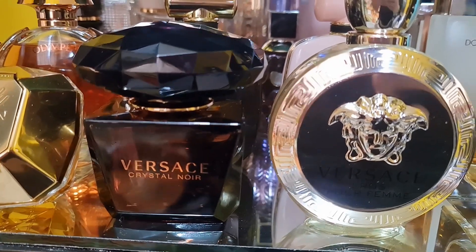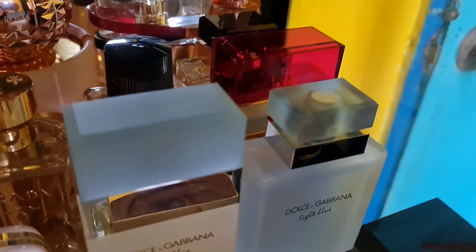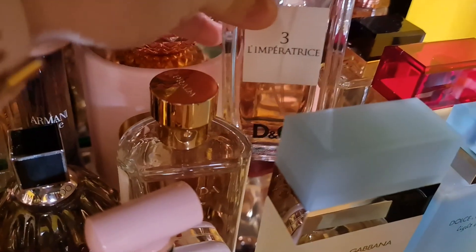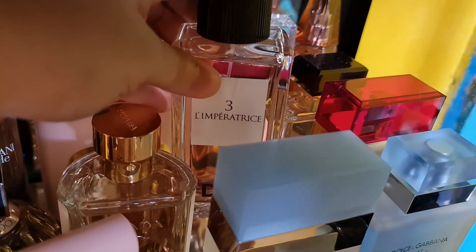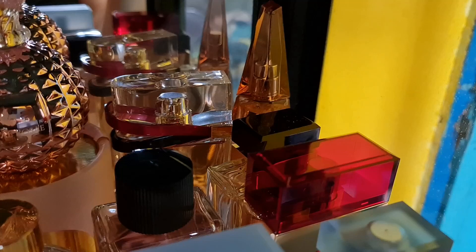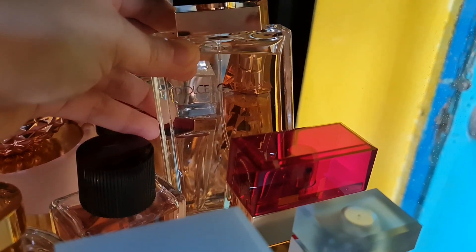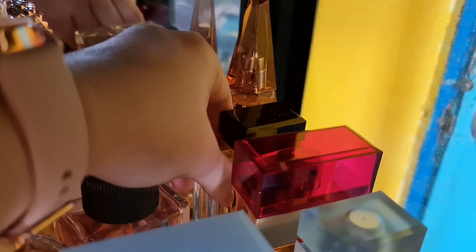Now I have my Dolce & Gabbana family — I have seven! At the back is L'Imperatrice, the fruit cocktail perfume — very fruity, tropical, aquatic, and fresh. Then there's the D&G Pour Femme, a rich white floral scent that is sweet, fruity, and vanilla-based with a marshmallow note.